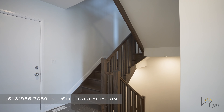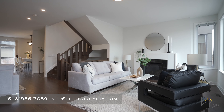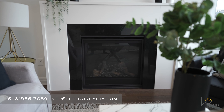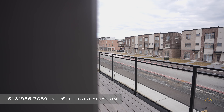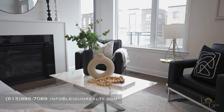Ascending the staircase with hardwood flooring, we arrive at the second floor. To the left, there's a spacious living room featuring a cozy gas fireplace, a large south-facing window, and a glass patio door leading to the large balcony, flooding the room with natural light.